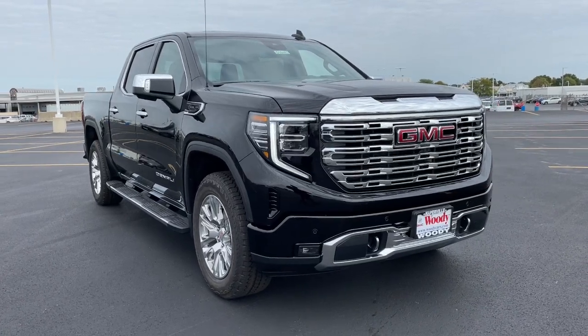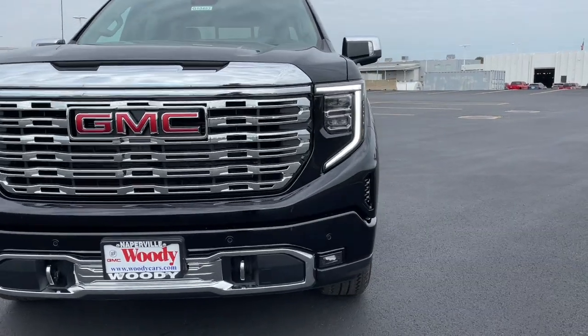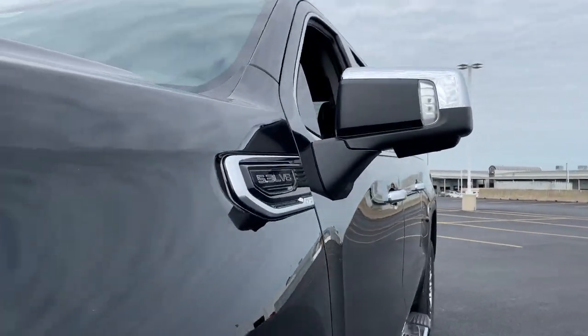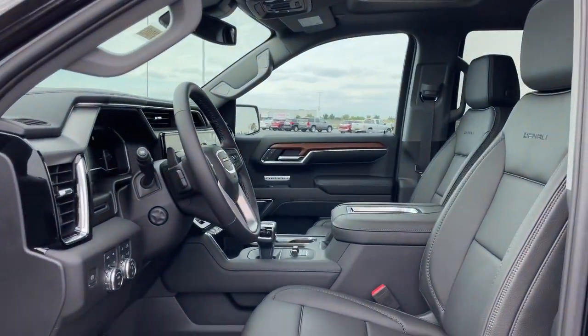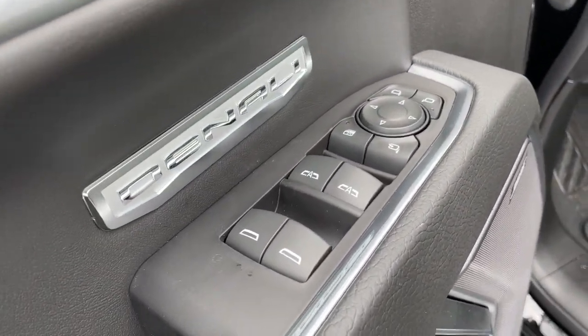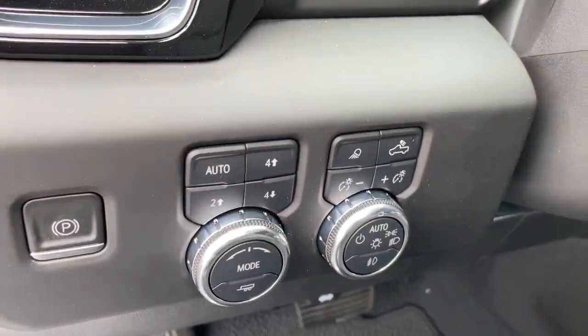Get into a car with value. 2022 GMC Sierra. Here's a good-looking Sierra that offers impressive towing and hauling capacity and a spacious cabin with amenities like standard touchscreen infotainment and smartphone integration. Available in a wide range of powertrains including V8 and diesel, this remarkable full-size pickup is designed to exceed your expectations.